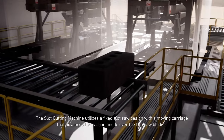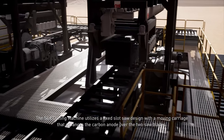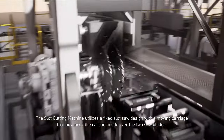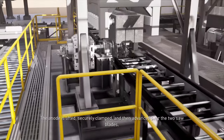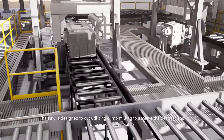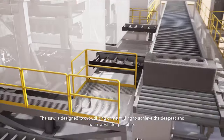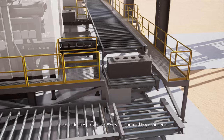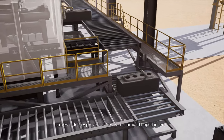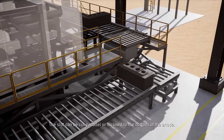The slot cutting machine utilizes a fixed-slot saw design with a moving carriage that advances the carbon anode over the two saw blades. The anode is lifted, securely clamped, and then advanced over the two saw blades. The saw is designed to cut utilizing climb milling to achieve the deepest and narrowest slot possible, using industry-proven blades with diamond-tipped inserts. The slot can be cut parallel or inclined to the bottom of the anode.